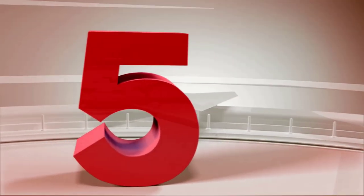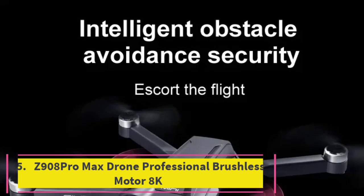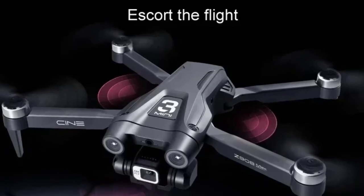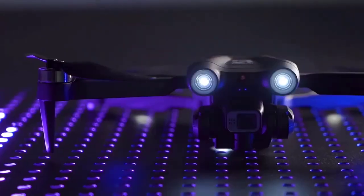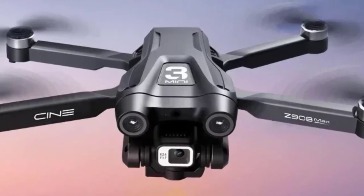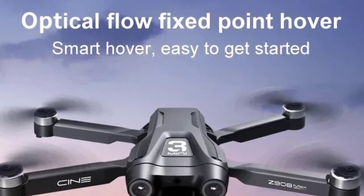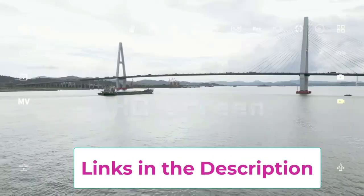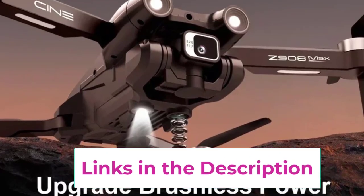Top 5: Z908 Pro Max Drone — professional brushless motor, 8K. The Z908 Pro Max Drone is a high-performance quadcopter designed for professional aerial photography and advanced flying capabilities. Featuring powerful brushless motors, this drone ensures smooth and reliable operation, delivering enhanced performance and extended flight times compared to traditional brushed motors. Equipped with dual 8K cameras, the Z908 Pro Max captures exceptionally clear and detailed images and videos, making it perfect for high-resolution aerial photography and videography. The dual camera system provides versatility, allowing you to switch between different perspectives and capture a wide range of shots.